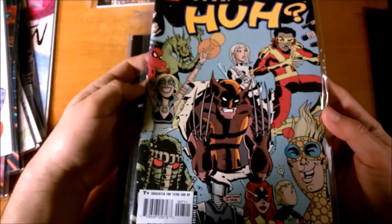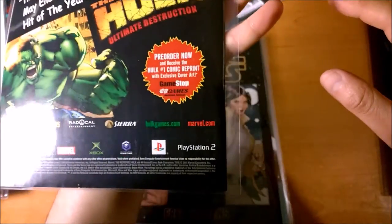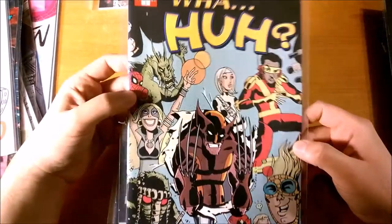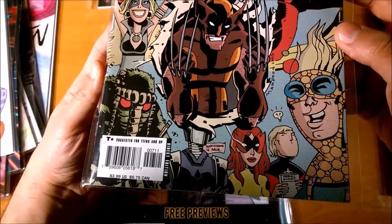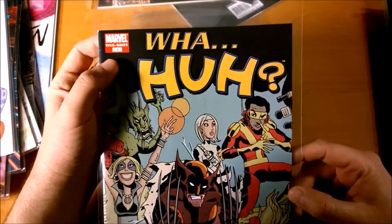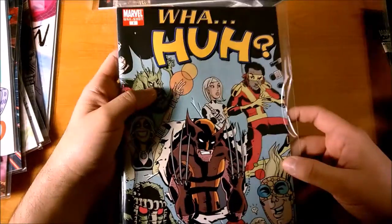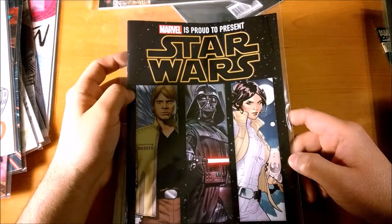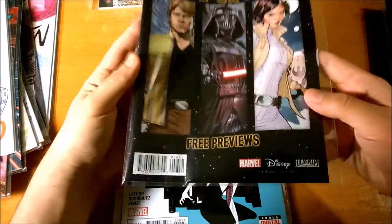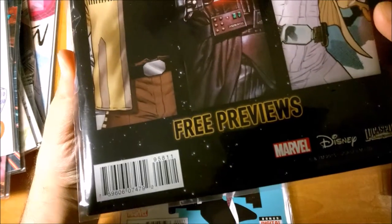This one was from around 2001 — it's Wah-Huh, from Marvel. So this one's got a UPC of 00711, even though it says 1 on the cover. But by 2001, this system was in place. This is another modern one — Marvel is proud to present Star Wars free previews, just came out recently. The UPC says 95811.